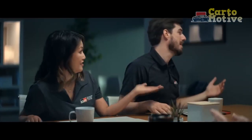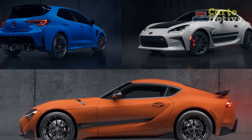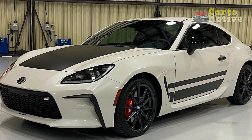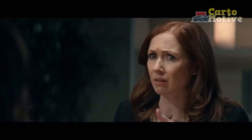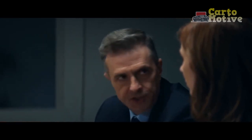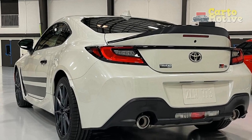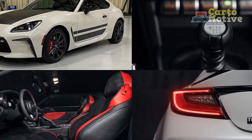The performance of the 2024 Toyota GR86 Trueno Edition is a key highlight, blending power, agility, and handling characteristics to deliver an exhilarating driving experience. Here's a closer look at its performance attributes. 1. Engine: The Trueno Edition is powered by a 2.4-liter flat-four engine that generates 228 horsepower and 184 lb-ft of torque. This engine provides spirited and responsive acceleration, allowing the car to go from 0 to 60 mph in just around 6 seconds, offering a good balance of power while maintaining a level of efficiency.